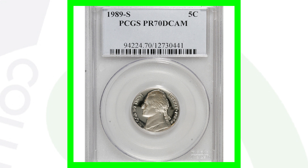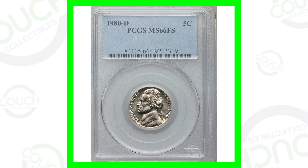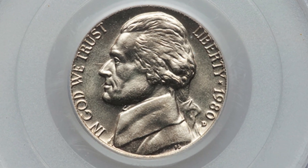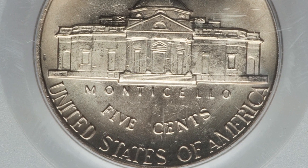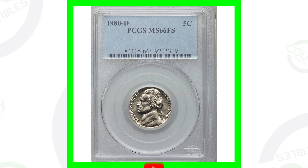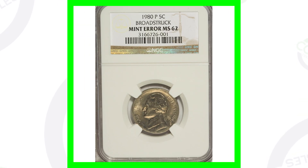Now here are some other nickels to always be on the lookout for. This is the 1980 D Denver-minted Jefferson nickel graded Mint State 66 with full steps — the D mint mark is right below the date. Because of the high grade, this coin sold for over $380.